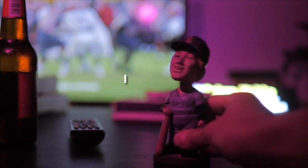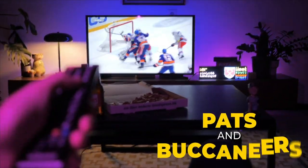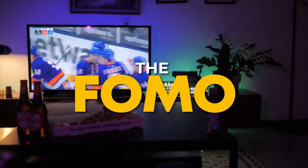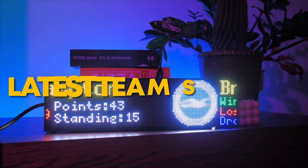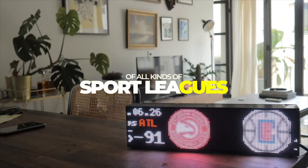Imagine this — it's game day, you only got one TV, there's Pats and Buccaneers, Islanders and Rangers, same time. The FOMO! We've got you covered. With our sports feature, you can keep up to date with the latest team stats, live games, and upcoming games of all kinds of sport leagues.